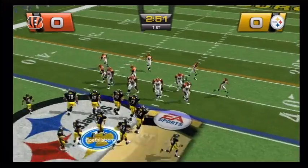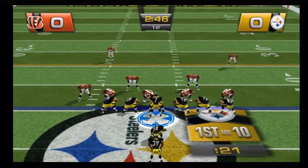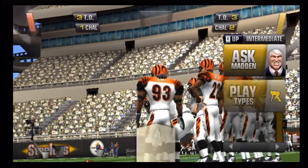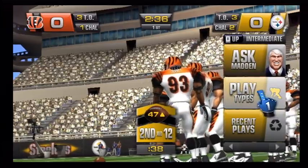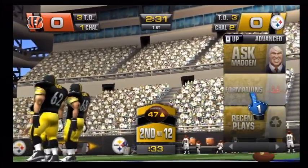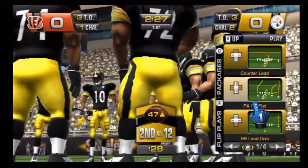First down, ten to go. The Bengals go with a four-man front. Here's a counter play — tried the run, but there was nothing available. If you can make a running back hesitate just a little... that time you could see there really was no hole, and the running back was just fishing for a place to go.